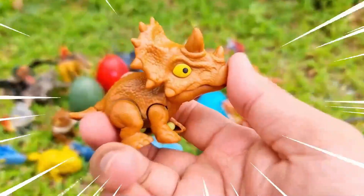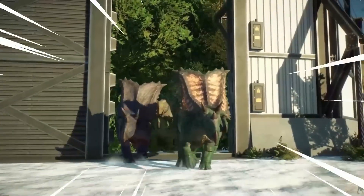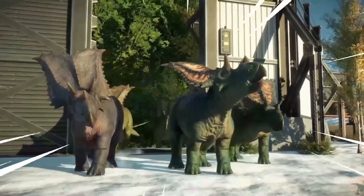This is the Chasmosaurus, an intriguing dinosaur from the Late Cretaceous period, known for its distinct frill and elaborate horns.